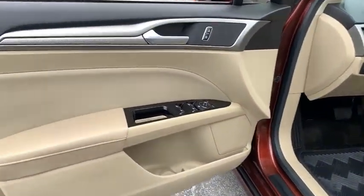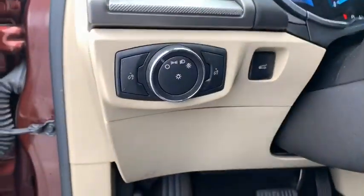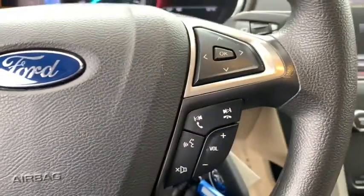Compass, CD player, security system, electronic stability control, remote keyless entry, brake assist, Sirius satellite radio, panic alarm, overhead console, tachometer, driver vanity mirror.